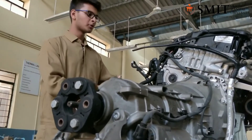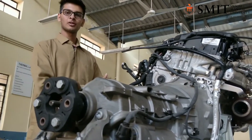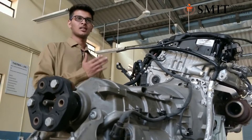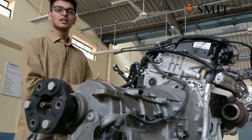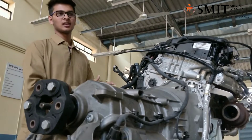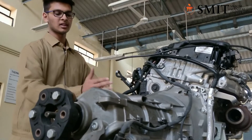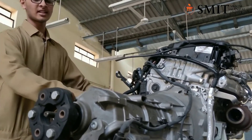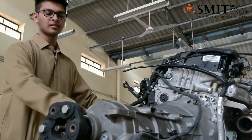It emits CO2 at 116.62 grams per km, which is very low. It has a fuel economy of 22.69 km per litre. It has an 8-speed Steptronic transmission system, which increases fuel economy by 10% while transmitting power.